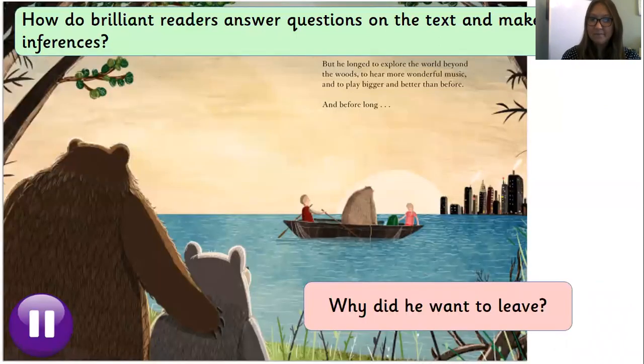Next question — I'm going to see if you can do this one on your own. Read the question, read the text, read the question again and find the answer. Put me on pause now. The question was: why did he want to leave? He longed to explore the world beyond the woods — that means he really wants to go — to hear more wonderful music and to play bigger and better than before. Why did he want to leave? To hear more wonderful music, to explore the world, and to play bigger and better than before. Were those the answers you got? Well done if they were.